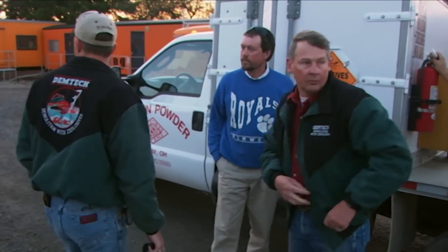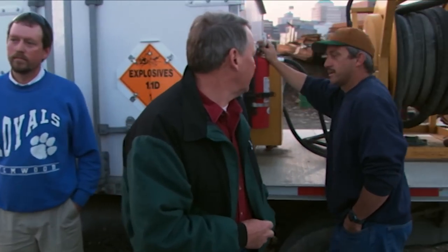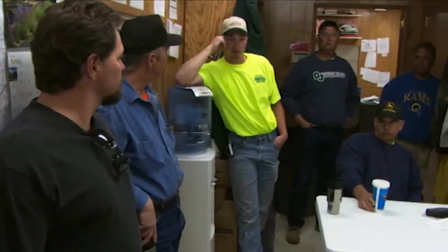Blasters are also teachers. They can't take a full team of workers with them wherever they go, so day laborers are always on site. On this job, most of the men handling the explosives have never touched dynamite before. 23-year-old Cody explains the dangers.